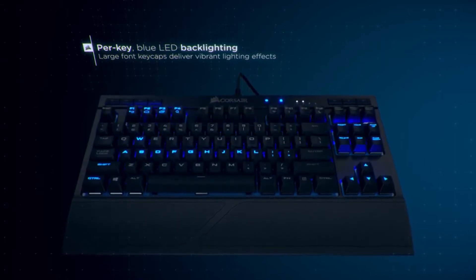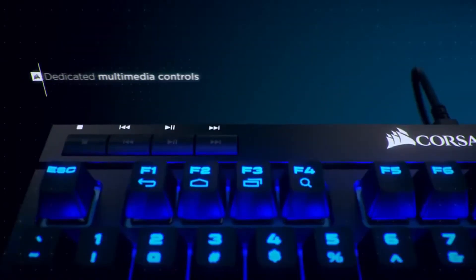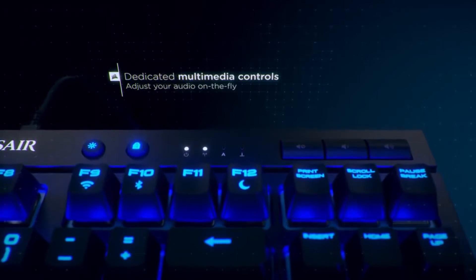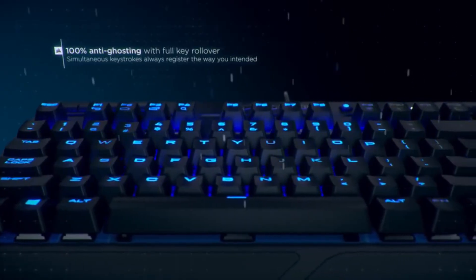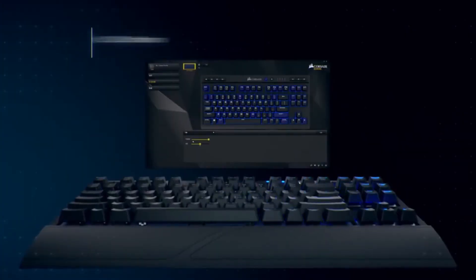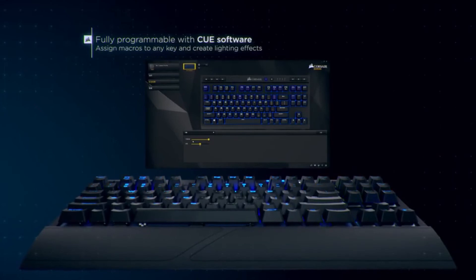Battery issues aside, the K63 Wireless is a solid board. The keys are responsive, and all its handy features make getting through your day a little easier. As it stands, there's no better option if you need a compact wireless mechanical keyboard.